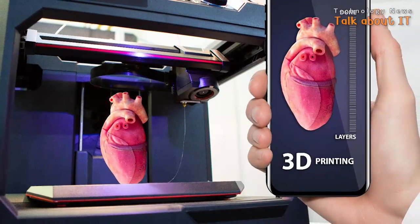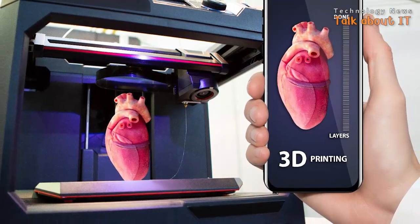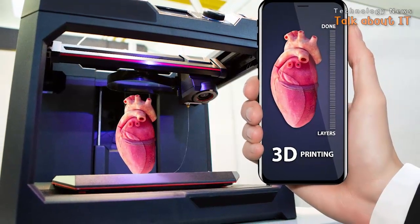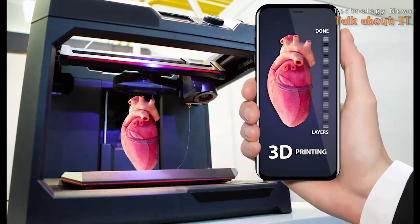Scientists have proposed a way to fix this by bringing a 3D printer into space. Due to the microgravity properties of space, it is more conducive to printing organs.